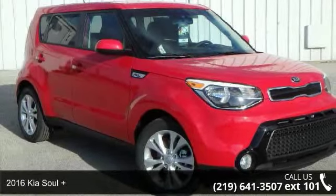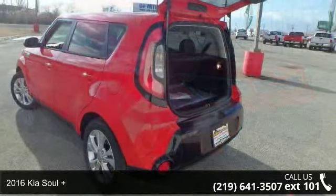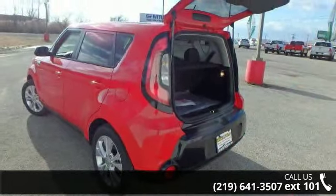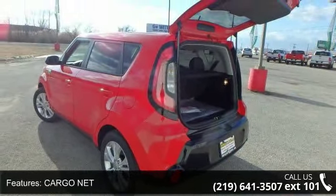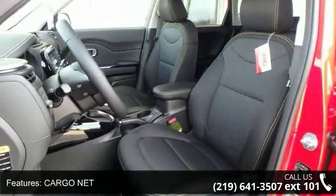Presenting the 2016 Kia Soul Plus. If you are looking for an automobile with great features, look no further. Some of the top features included with this vehicle are cargo net, puddle lights, wheel locks, and front wheel drive.